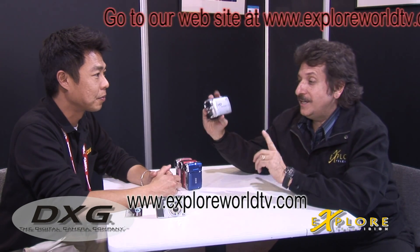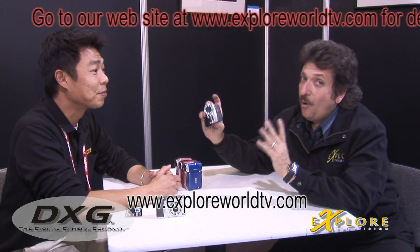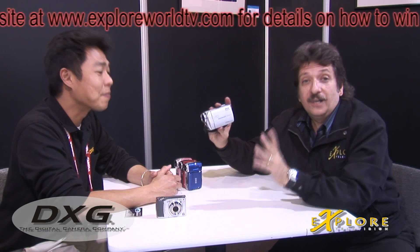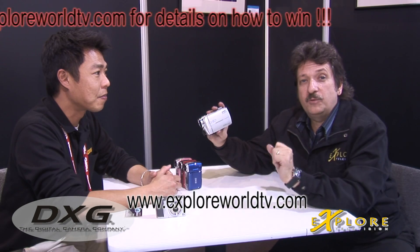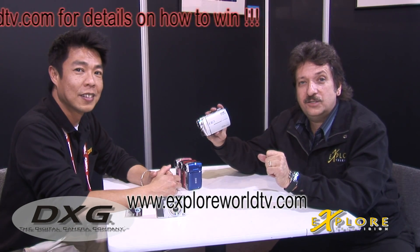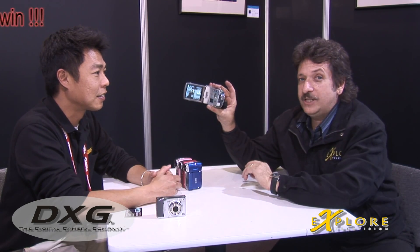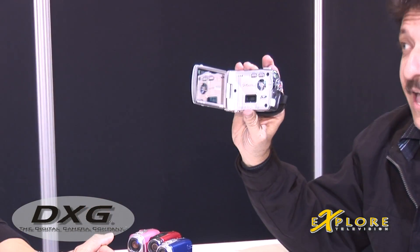We're going to do a product giveaway of this HD camera. I know it's only $149 US, but you can have one for absolutely free. Log on to our website — the website's going to come across on the bottom of the screen — and you'll be able to go ahead and register to win one of these beautiful full HD cameras. Can you beat that? No.